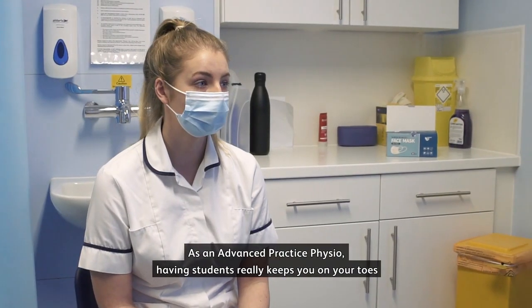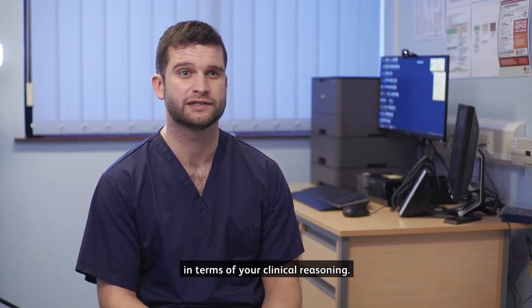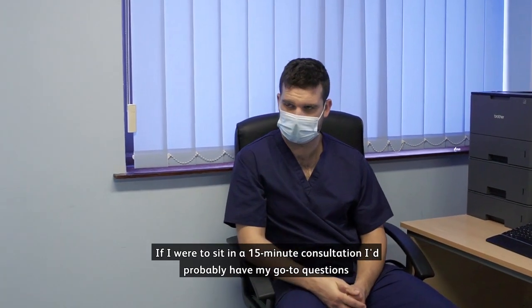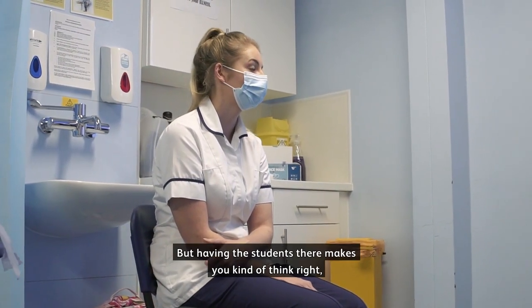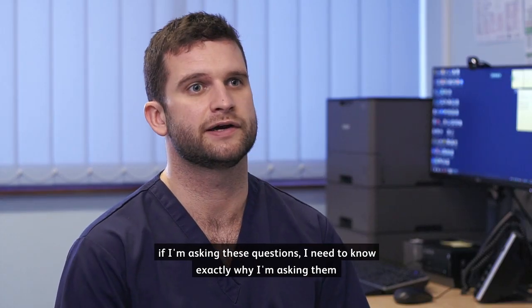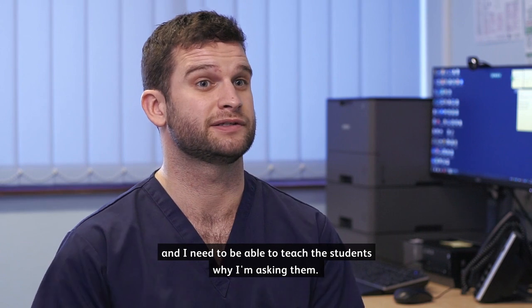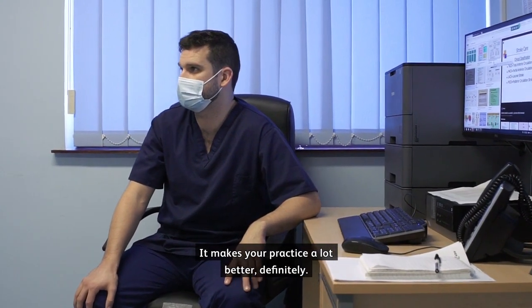As an advanced practice physio, having students really keeps you on your toes in terms of your clinical reasoning. If I were to sit in a 15-minute consultation I'd probably have my go-to questions that I would ask routinely, but having the students there makes you think: if I'm asking these questions I need to know exactly why I'm asking them and I need to be able to teach the students why I'm asking them. It makes your practice a lot better, definitely.